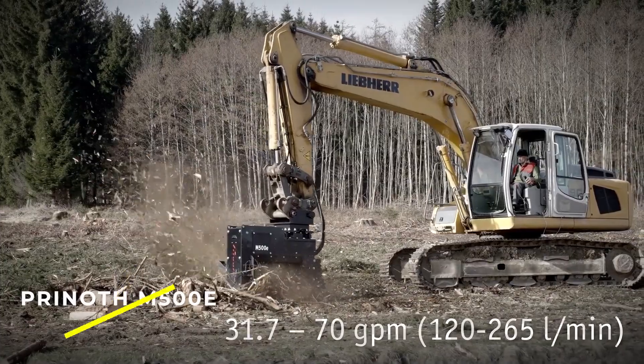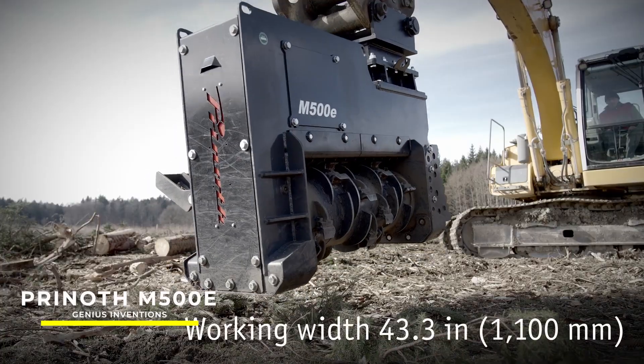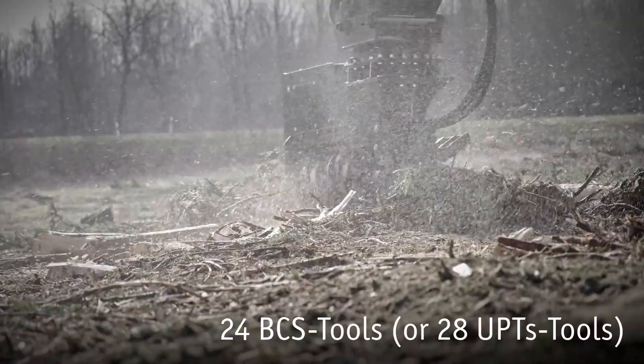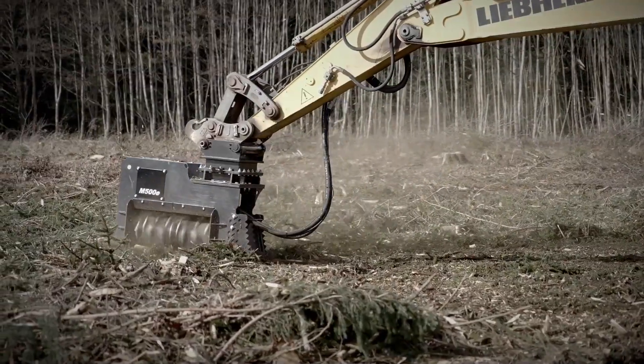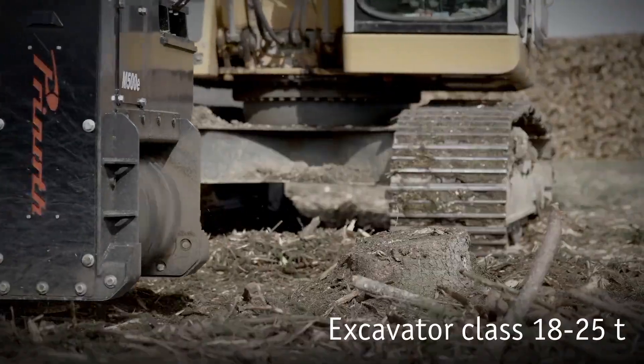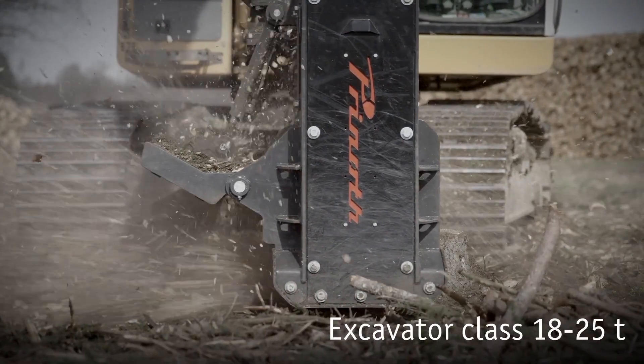Prenoth M500E — the Prenoth M500E is a forestry mulcher designed for excavators ranging from 18 to 25 tons. It's perfect for mulching trees and heavy brush, making it an essential tool in forestry management.